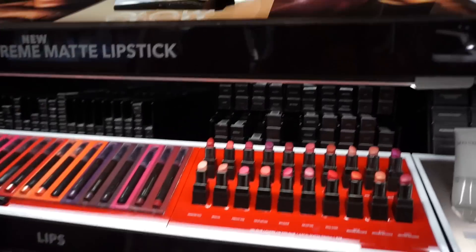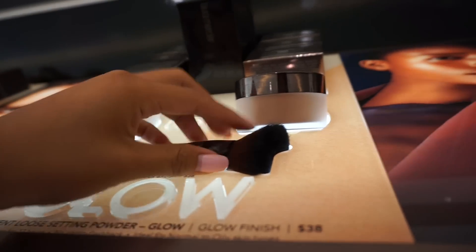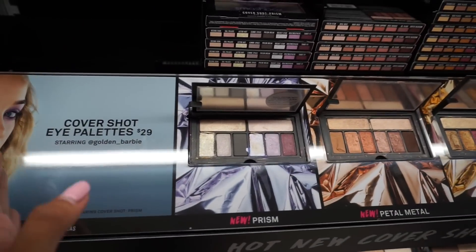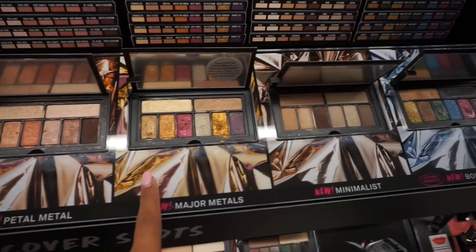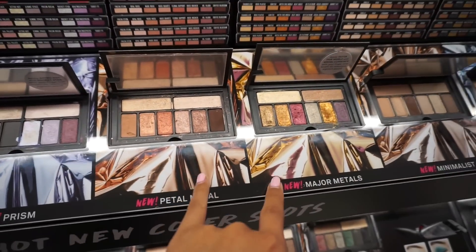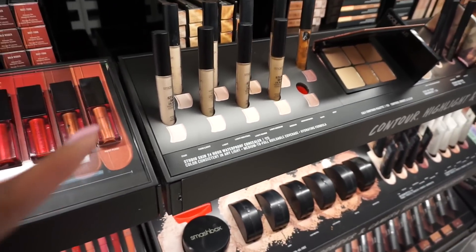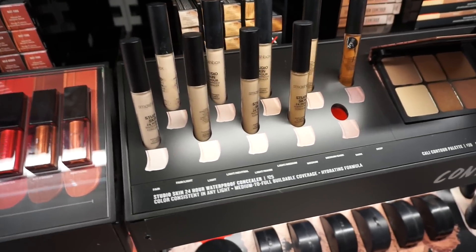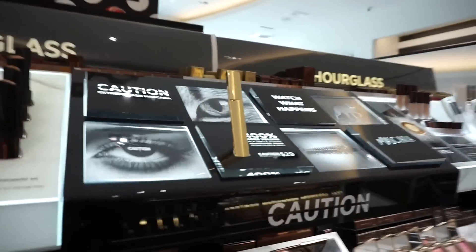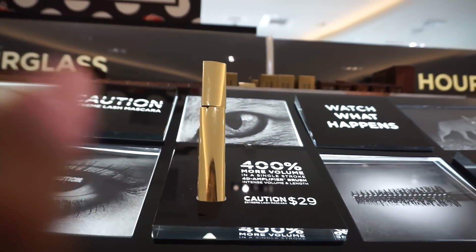Here is the new Laura Mercier Glow Setting Powder — look at that brush! Smashbox also released a bunch of new Cover Shot eyeshadow palettes, so pretty. And if you're looking for a good concealer, try the Smashbox Studio Skin 24-Hour Waterproof Concealer — lightweight and waterproof.